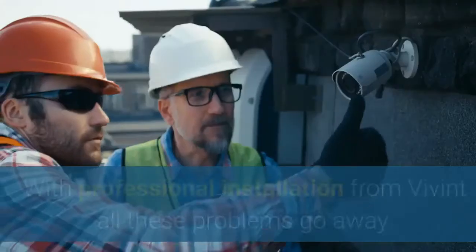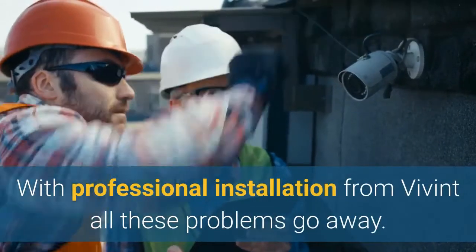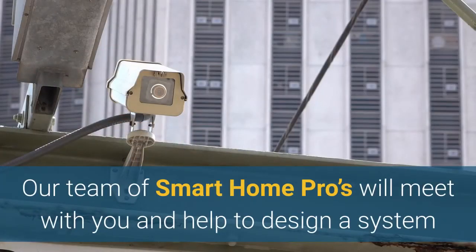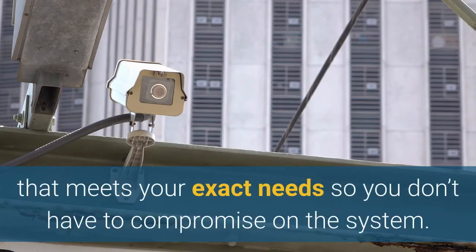Vivint Smart Home Security Systems with professional installation from Vivint — all these problems go away. Our team of Smart Home Pros will meet with you and help to design a system that meets your exact needs, so you don't have to compromise on the system.